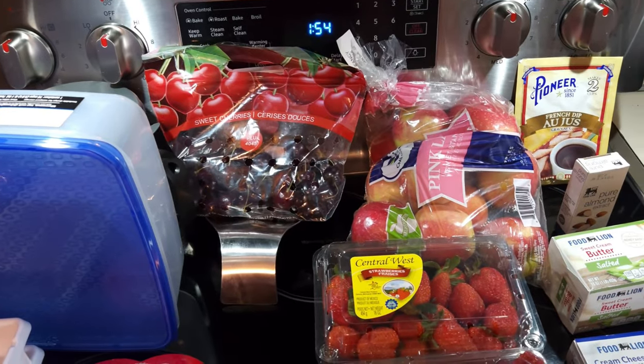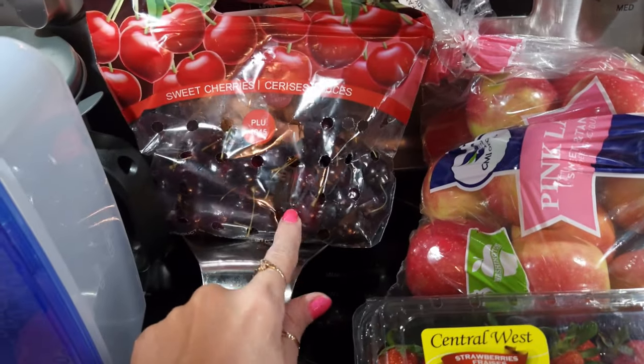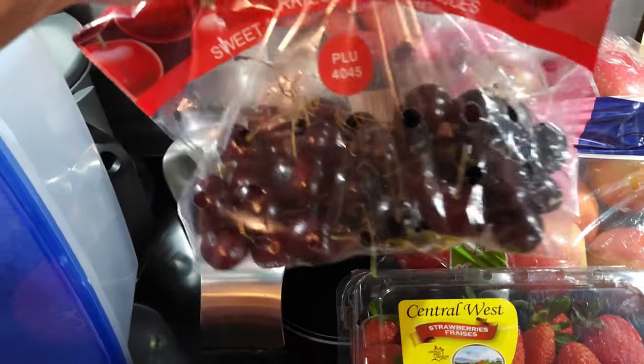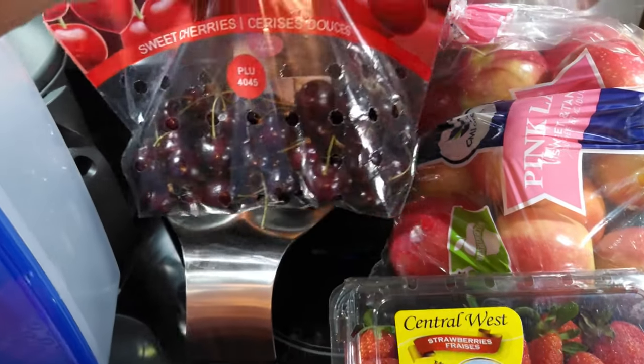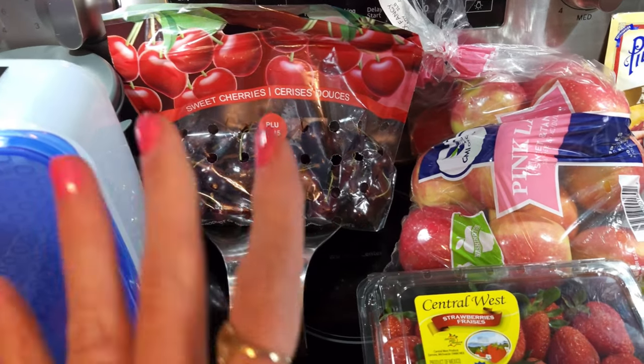Now let's get started with the Food Lion haul. Danny loves cherries and whenever they have them and they look really good, I try to get him some. I got him this pack of cherries at Food Lion — I think it was $3.99 a pound, right at a pound, so I went ahead and got that for him.